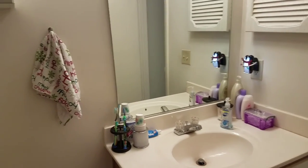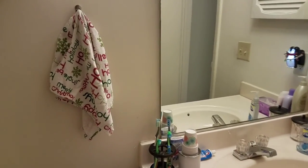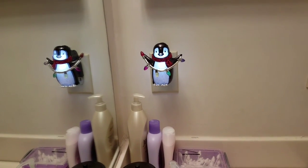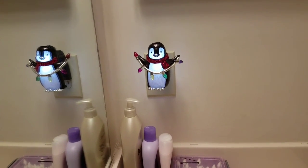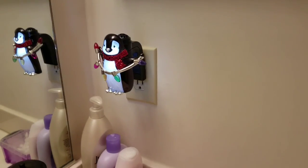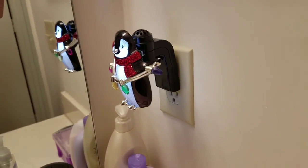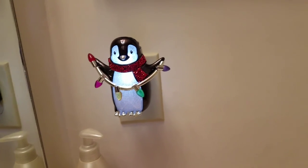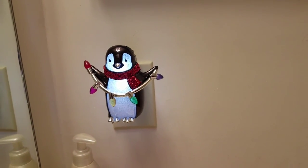We have a simple bathroom where I just changed out the towel for a Christmas one. I have this little ornament from Bath and Body Works — you're supposed to put one of those scent pieces in it. We tried it last year but they were so strong they were giving us headaches, so now I just use it as a nightlight.